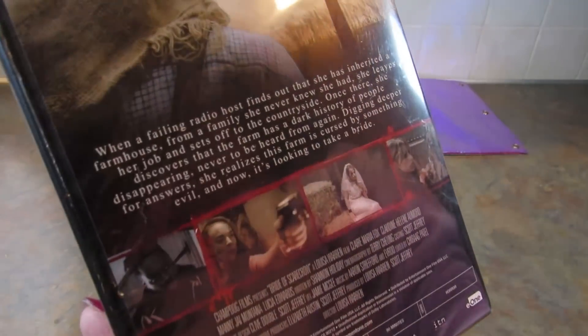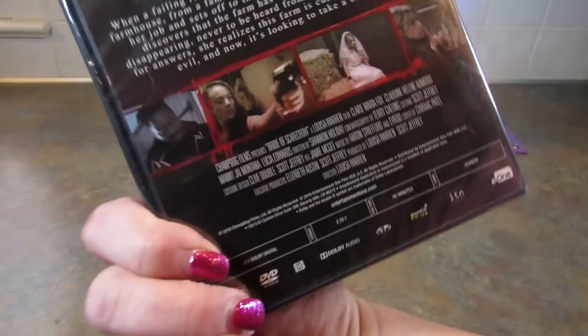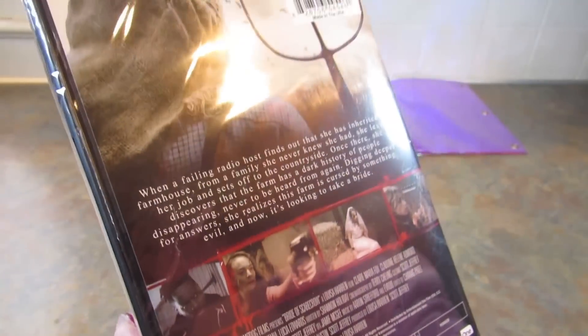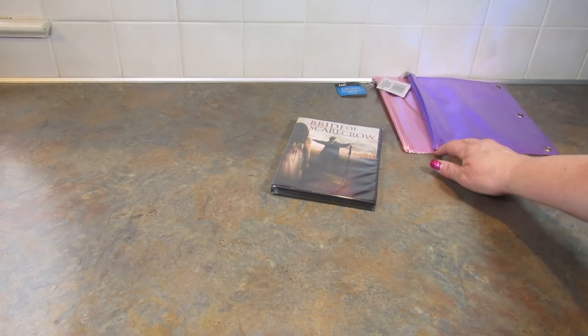I don't know if I got this for him before, but I don't think so. Yeah, it's just called Bride of Scarecrow. So here you can read what it's about — you can pause it. So I just picked that up for him.